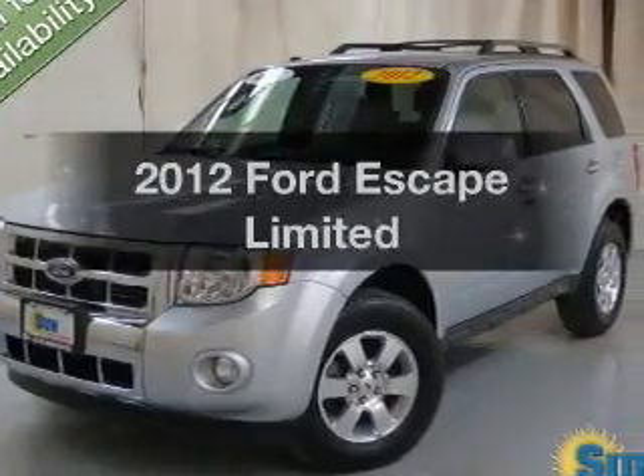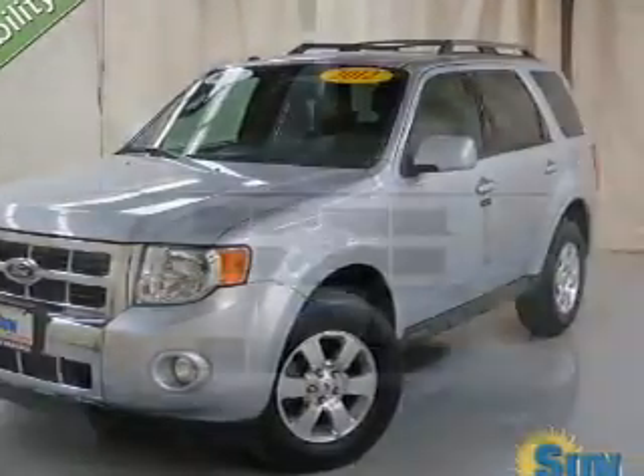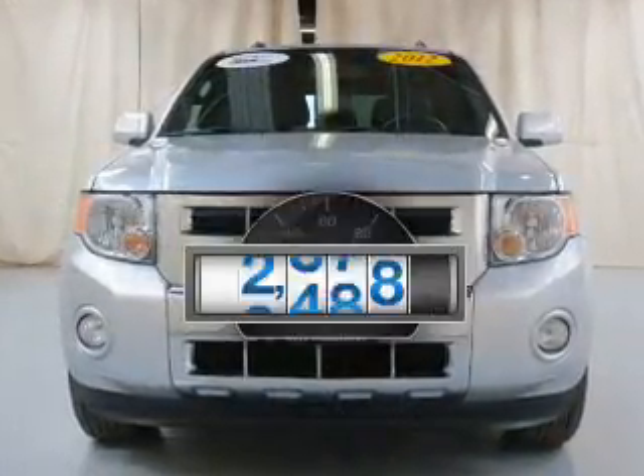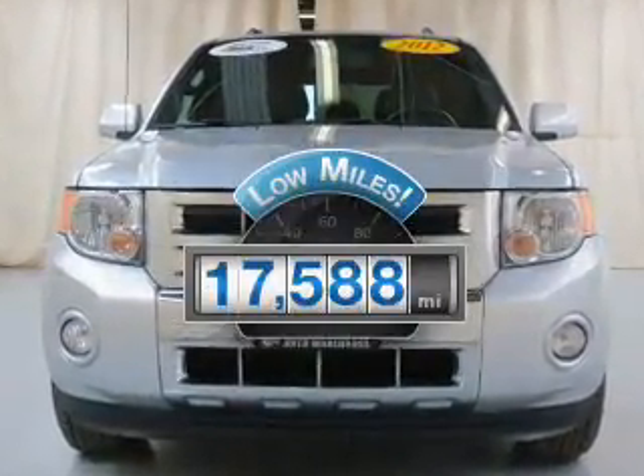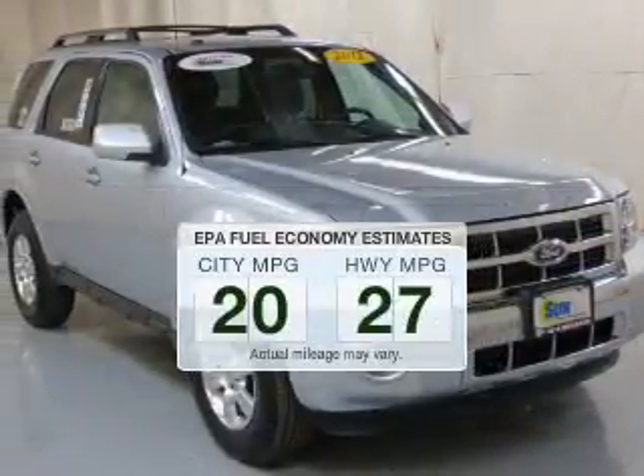Get noticed in this 2012 Ford Escape. Travel the roads in style and comfort in this great vehicle. A low odometer reading is a great advantage among many other benefits offered on this ride.